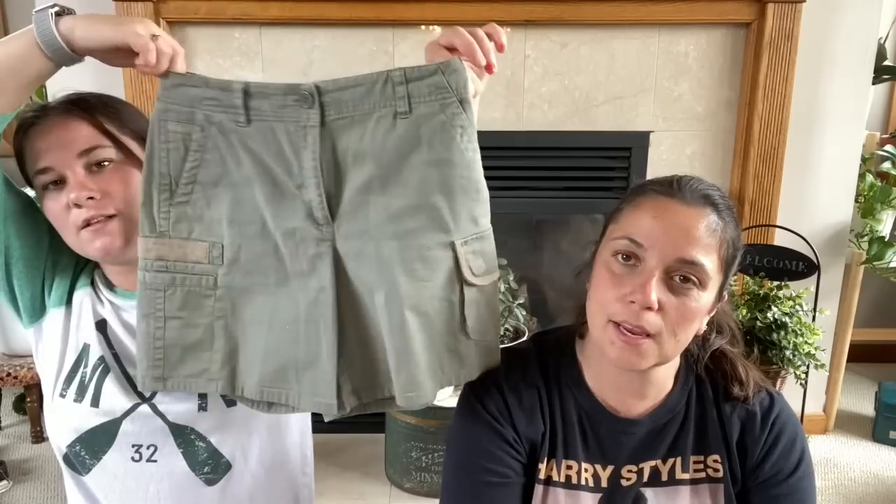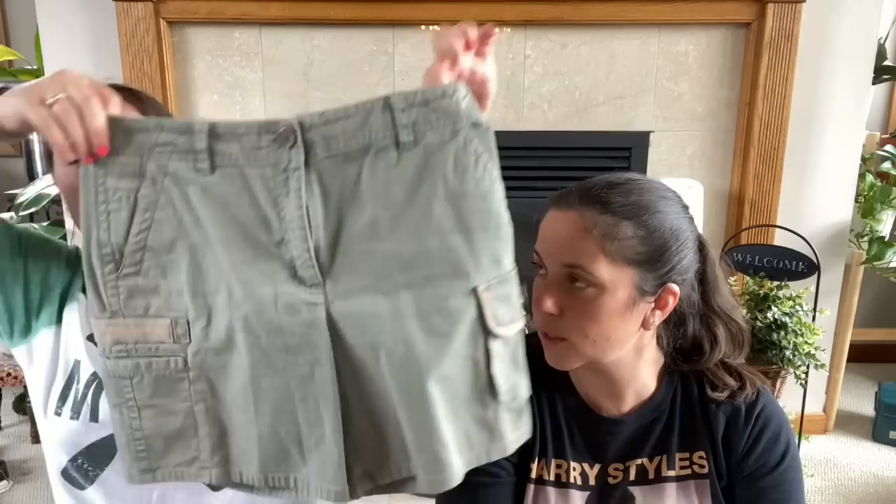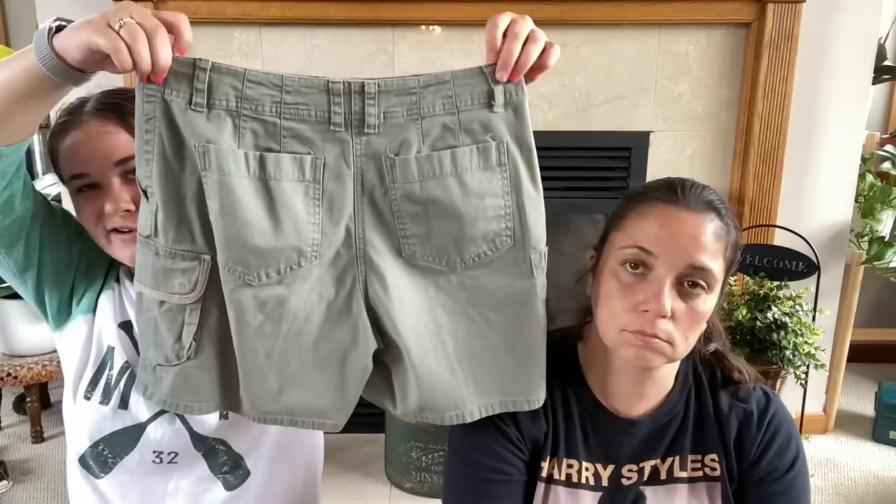At our first sale, I found these — they are so cute. I don't even know what you would call these, but they're from Talbots originally, which is really nice. I'm a big fan of like high-waisted, kind of longer shorts.